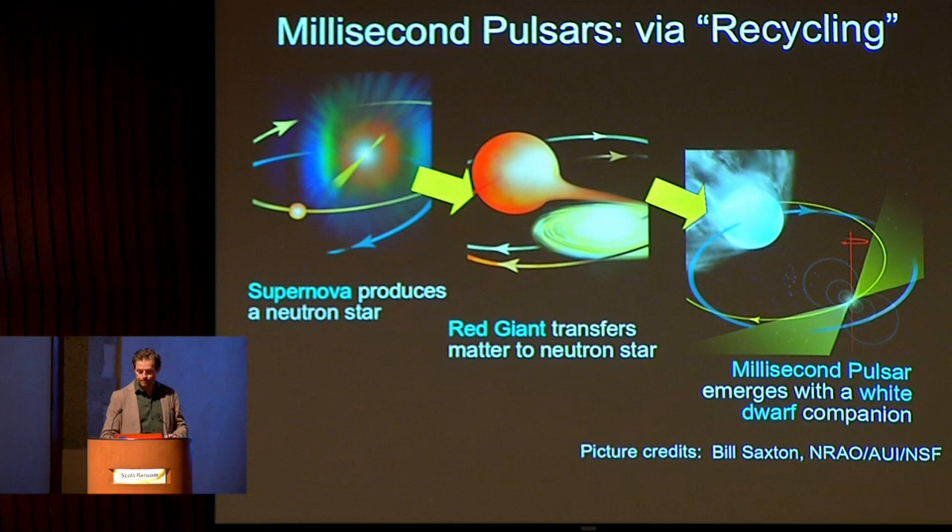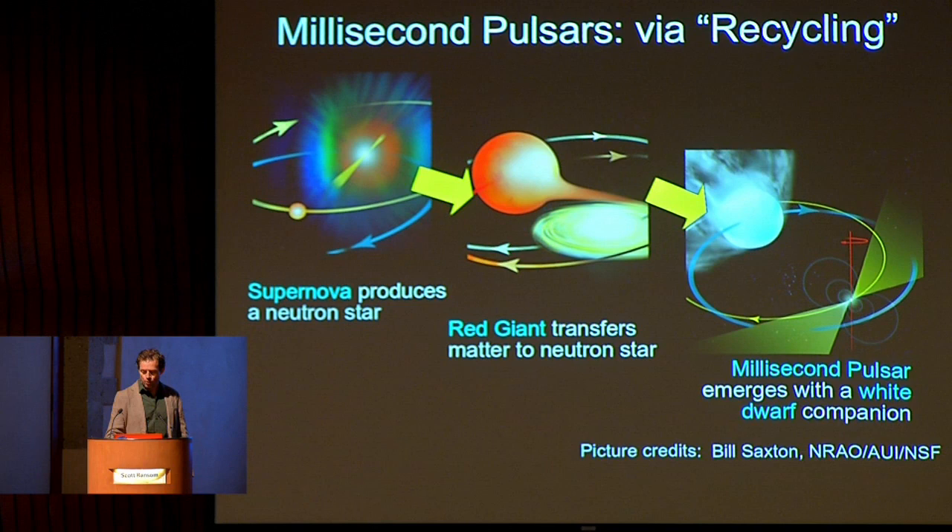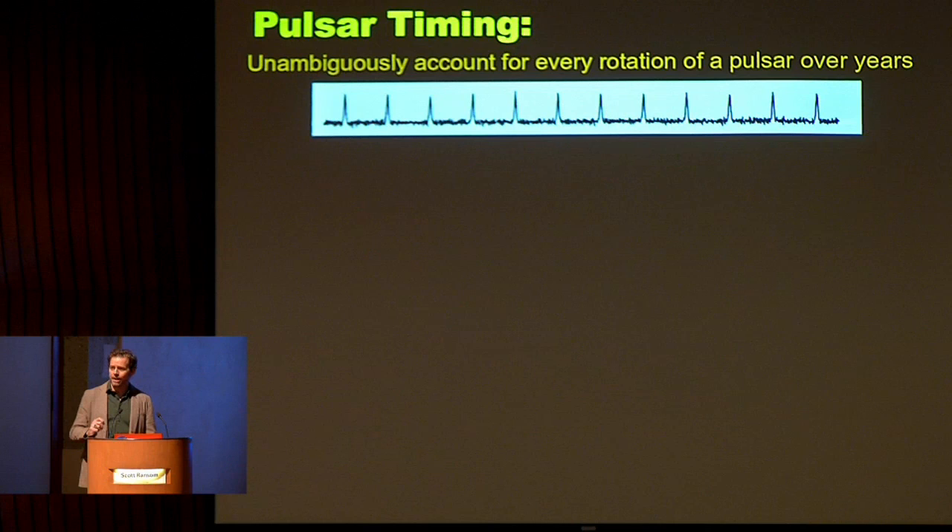We measure these systems primarily using large radio telescopes — we need the biggest collecting area because these are incredibly faint objects. For pulsar timing, we detect the pulsar's frequency using a Fourier transform, then fold our time series data at the pulsar's rotation frequency so that pulses stack on top of each other. We average tens or hundreds of thousands — sometimes close to a million — pulses together over a half-hour observation. Because the pulses line up, we know the pulsation period very precisely.